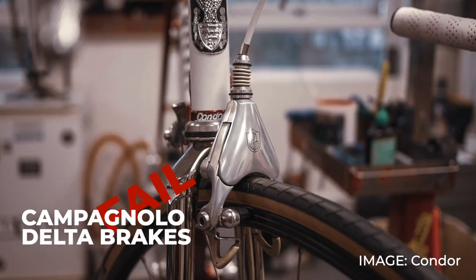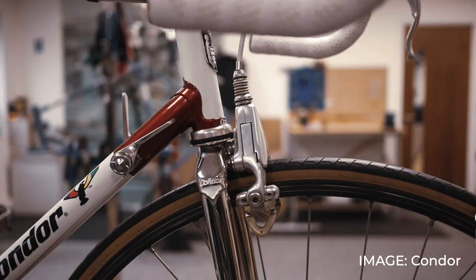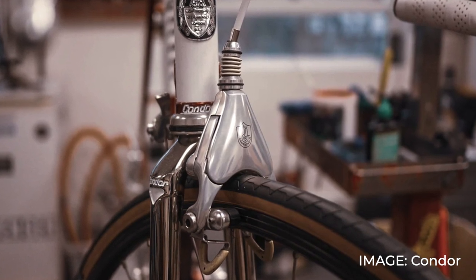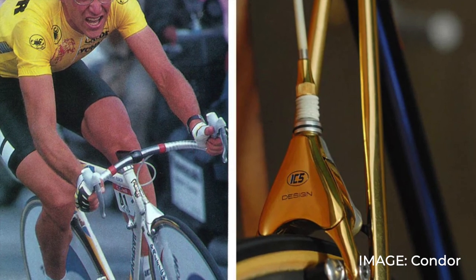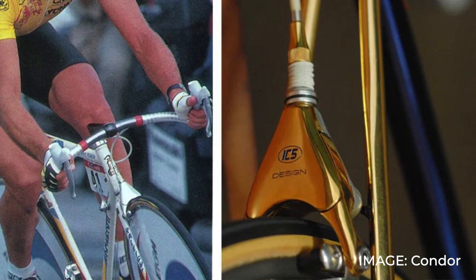First up, we're going to look at the lovely looking Campagnolo Delta brakes. While looks are obviously important, what you really want your brakes to do is stop you. Campag's engineering had gone too far towards the looks. On paper the idea was good — a centre pull brake with the mechanism hidden by an aluminium cover. The Delta was part of perhaps the best looking Campagnolo groupset ever made: the 1986 C Record.